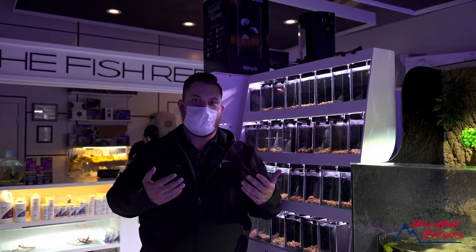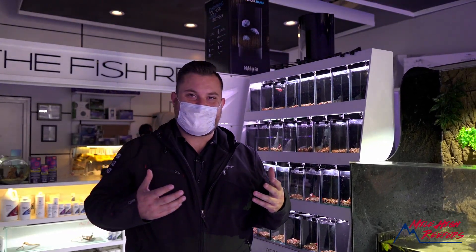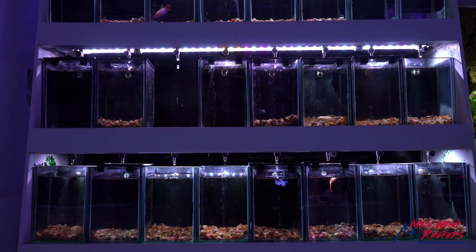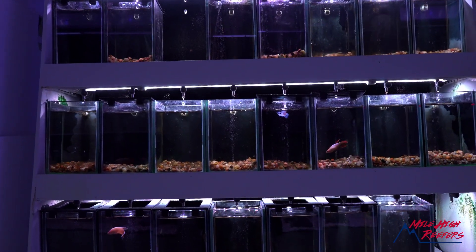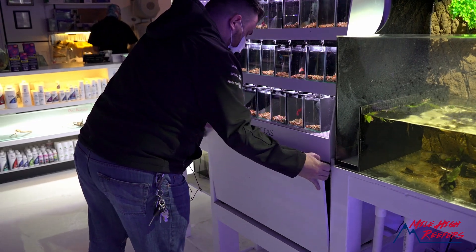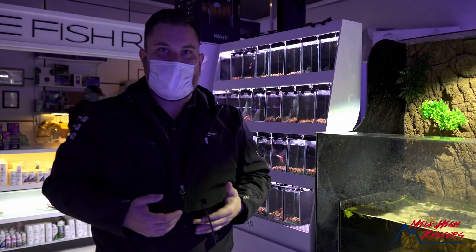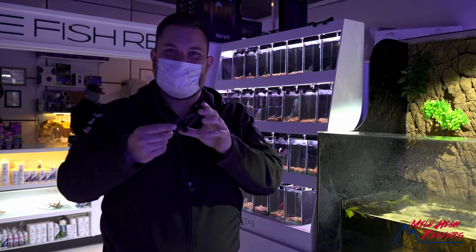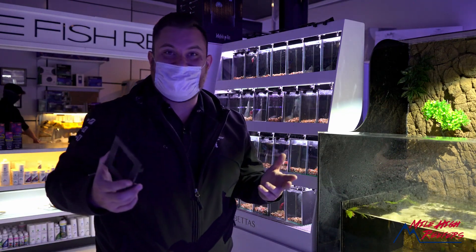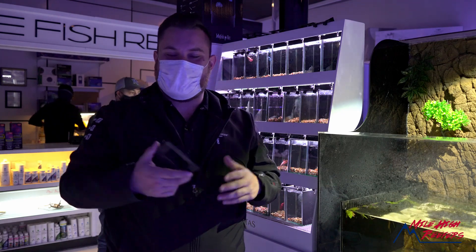When we first opened the store, we started carrying bettas in cups, but eventually we just didn't like it — we didn't think it was cool to the animals. So we invested in one of these systems; they're on a constant drip with a sump underneath, which makes it really easy to care for the bettas. The cups came without lids so the bettas kept jumping out and we had to fish them out of the sump. So we bought a 3D printer and designed custom lids to stop the bettas from jumping out. Then we just started building all kinds of stuff with our 3D printer.